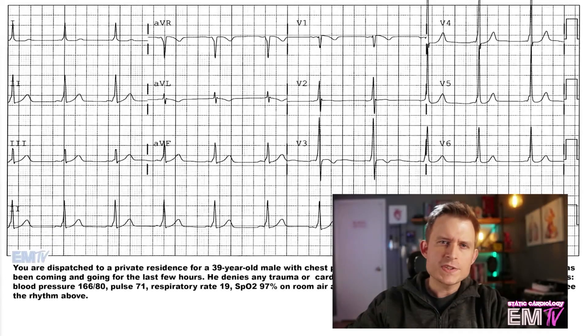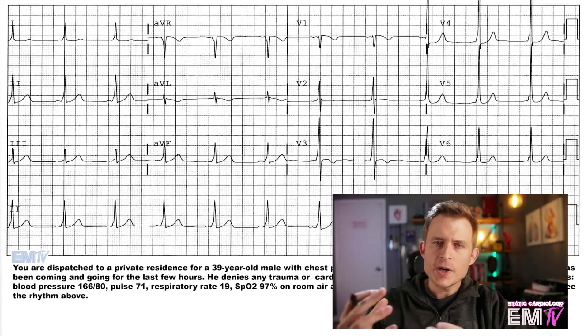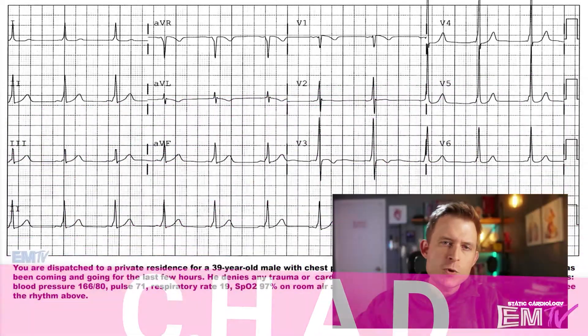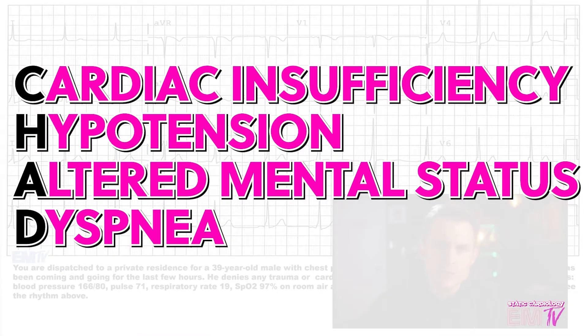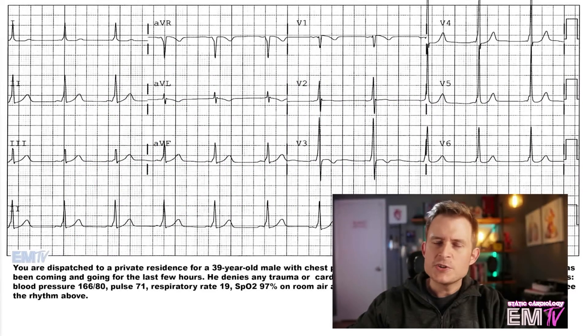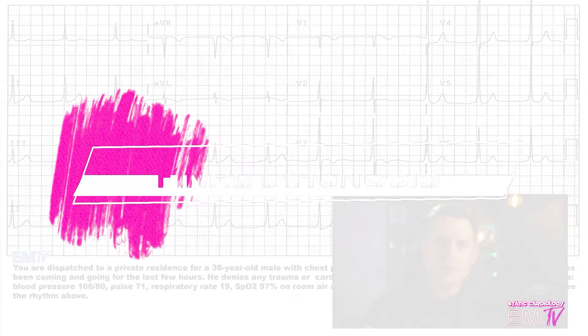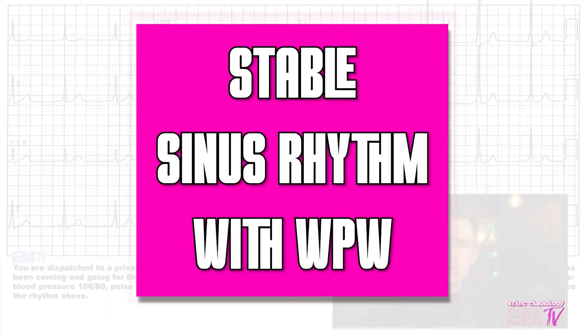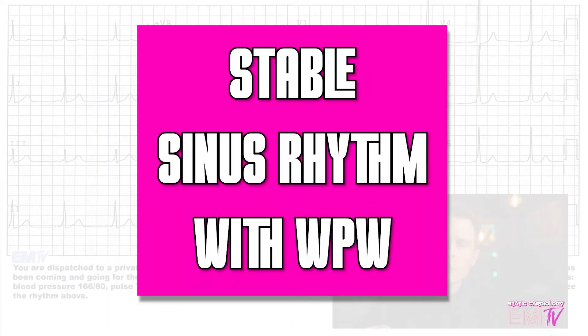As the majority of your points in Static Cardiology are derived from correct treatment of a patient, we must first determine if they're stable or unstable. For my criteria for instability, I use the acronym CHAD, which stands for Cardiac insufficiency, Hypotension, Alteration of mental status, and Dyspnea. Based on my patient's presenting vital signs as well as his complaint, he meets absolutely no criteria for CHAD. So my final diagnosis for Static Cardiology is going to be a stable sinus rhythm with Wolf-Parkinson-White.